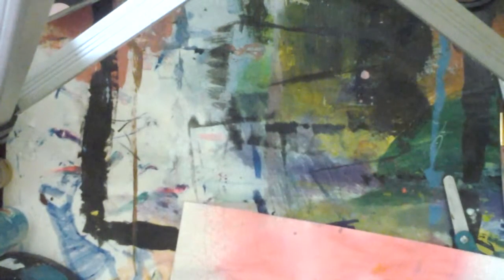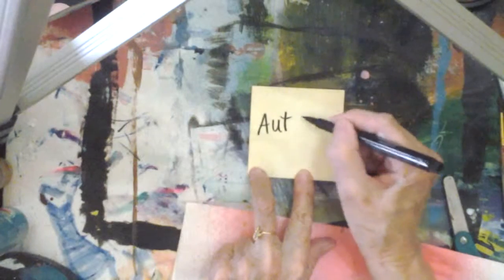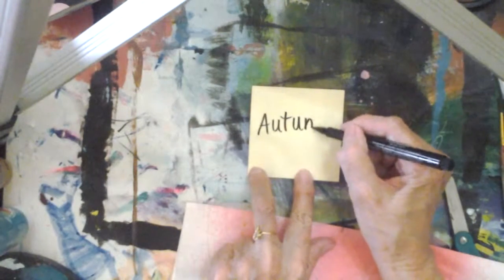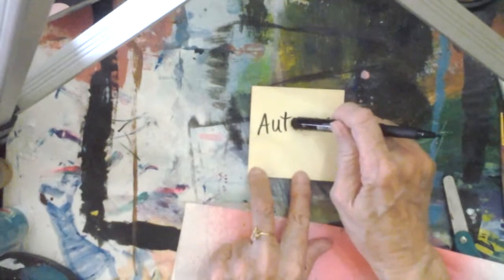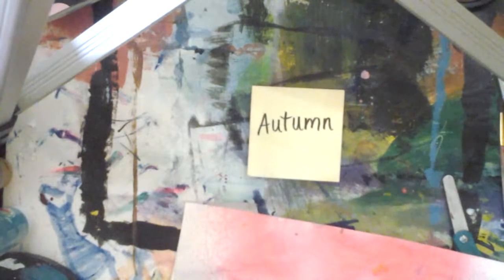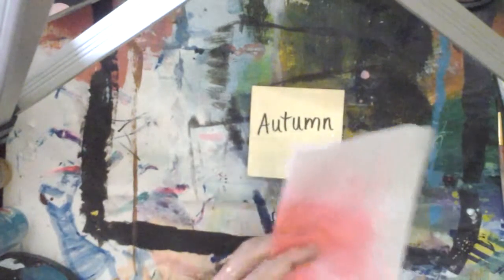I'm going to cut out some triangles for my banner — enough to spell autumn: A-U-T-U-M-N. That's six letters, so I need six triangles. It's almost dry.